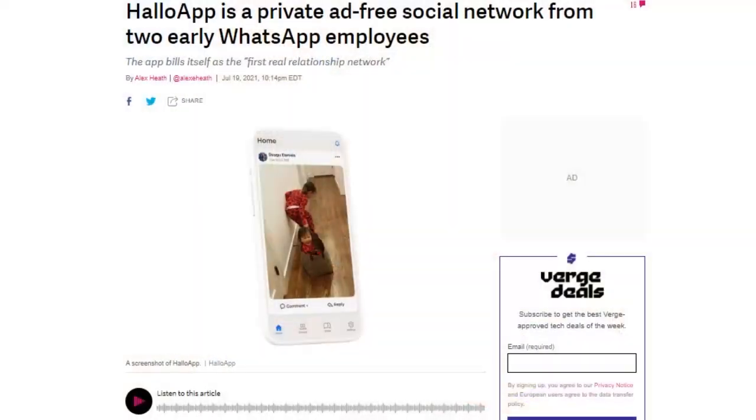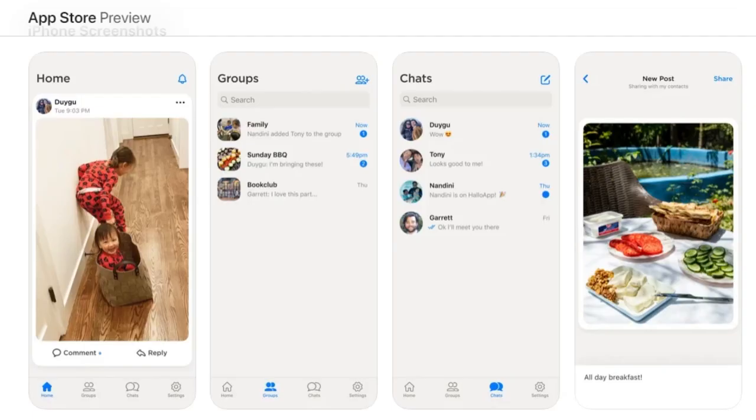Before Facebook bought WhatsApp, Neeraj Arora was the chief business officer and Michael Donahue was the engineering director. Arora left in 2018 and Donahue in 2019. The two former WhatsApp employees have just launched a new private social network called Hello app, available on iOS and Android. It supports encrypted chats and finds your friends by phone numbers. It has four tabs: posts from friends, group chats, individual chats, and settings. Everything is sorted entirely chronologically — there is no algorithm. There are no ads, and it intends to eventually make money by charging subscription fees for some features in the future.